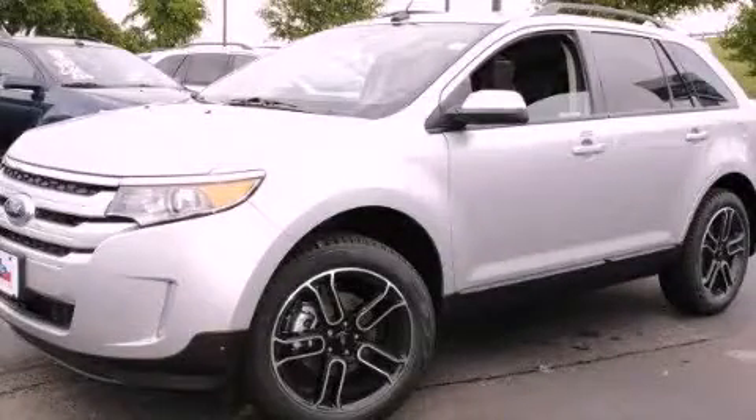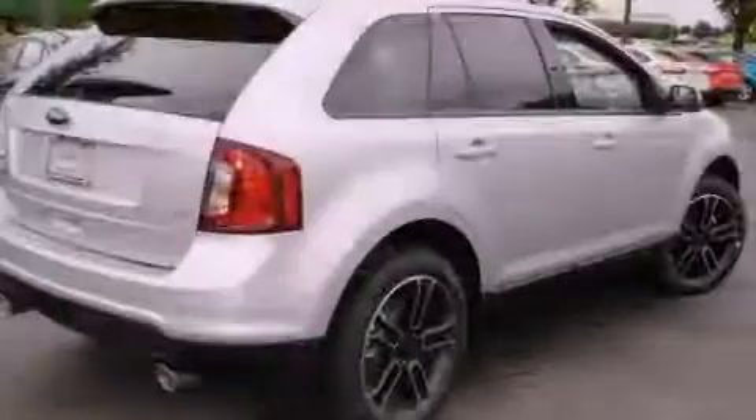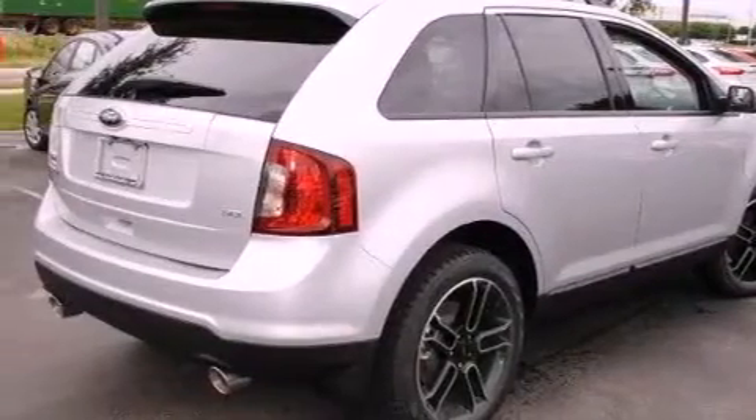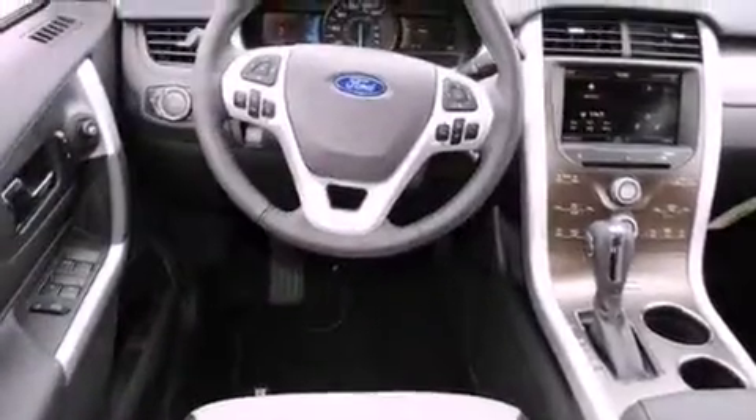This is a brand new 2013 Ford Edge, a great blend of utility, comfort, and style. It has a six-cylinder engine and an automatic transmission.